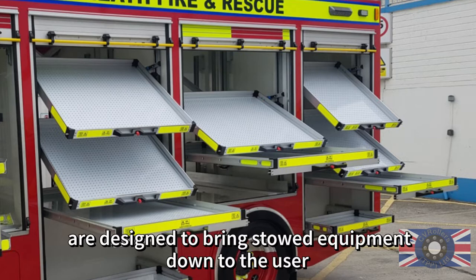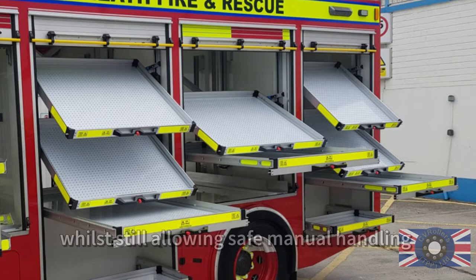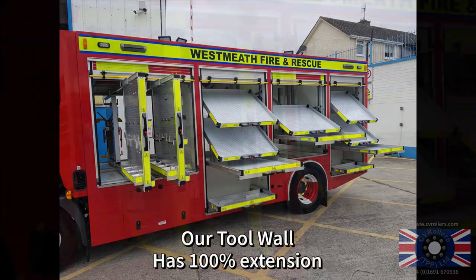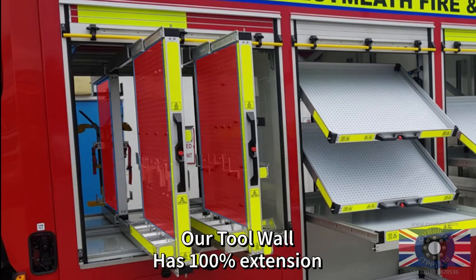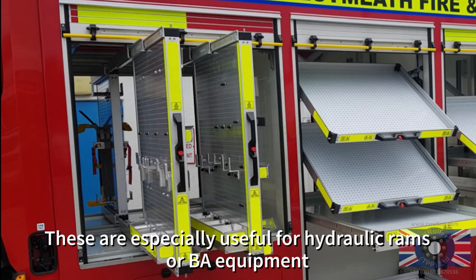Our quick fit slide and tilt draw systems are designed to bring stowed equipment down to the user, freeing up dead space high in the vehicle whilst still allowing safe manual handling. Our tool wall has 100% extension, locks in when closed and locks out when open. These are especially useful for hydraulic rams or BA equipment.